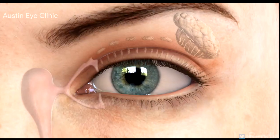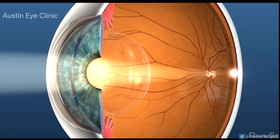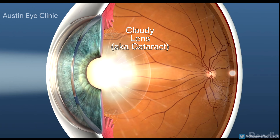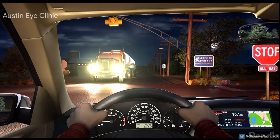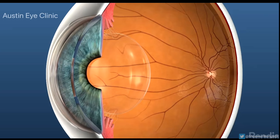A cataract is a clouding of the eye's natural lens inside the eye, located just behind the pupil. Visually significant cataracts, which typically interfere with vision in your 60s and 70s, can cause your vision to blur and your color perception to diminish. Left untreated, your cataracts could continue to develop to the point of causing significantly blurred vision and an inability to perform tasks such as driving safely or reading accurately.